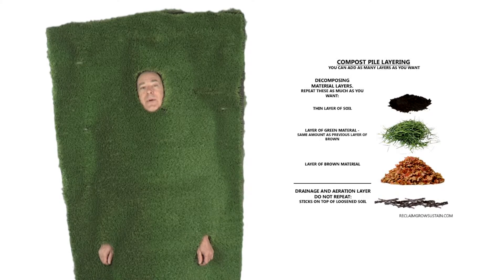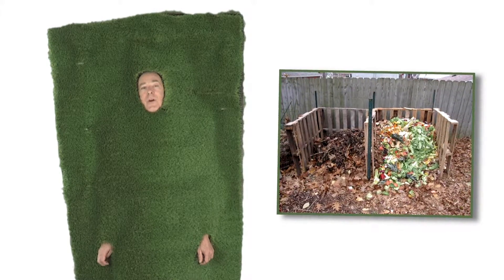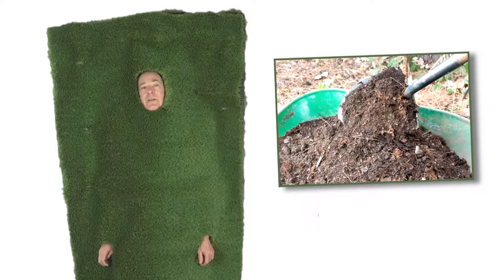And lastly, you might want to think about creating a compost pile. Those can save a lot of water by holding organic material and water into your soil. Thanks for watching.